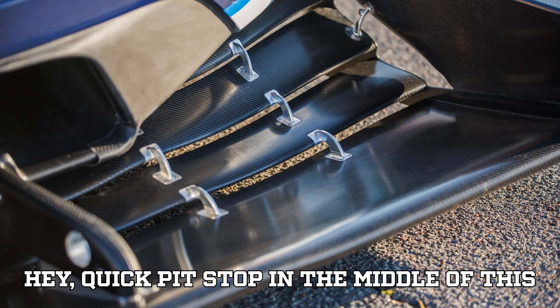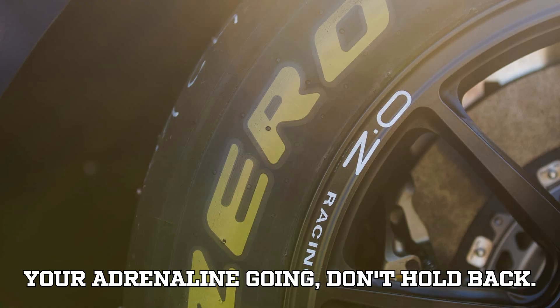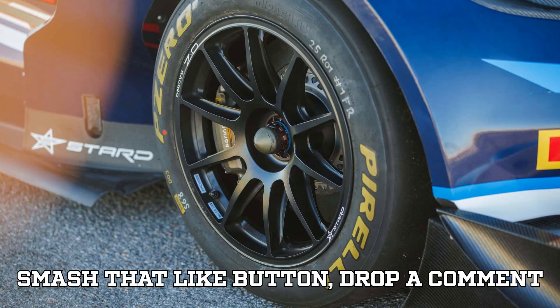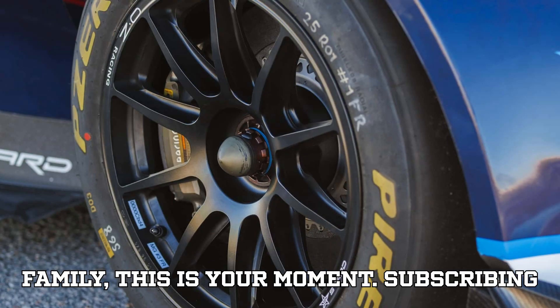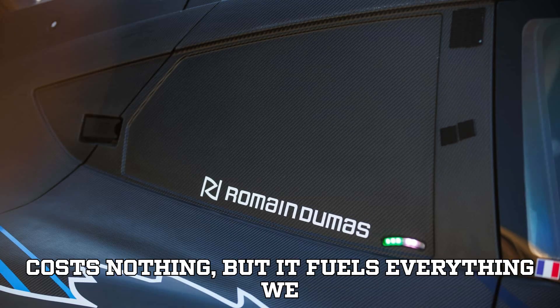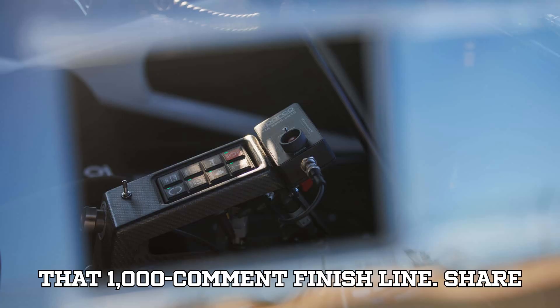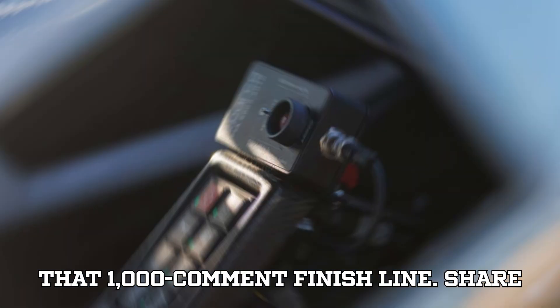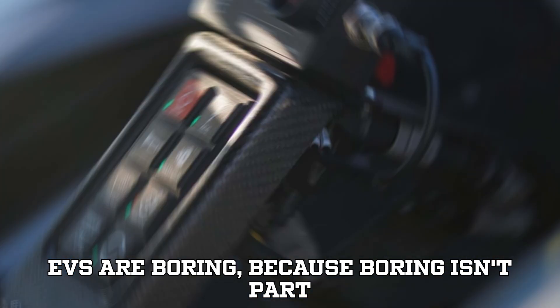If this level of engineering genius, speed, and EV passion is getting your adrenaline going, smash that like button and drop a comment with your thoughts. If you haven't already joined the EVpedia family, this is your moment — subscribing costs nothing but it fuels everything we do. Let's cross 10,000 likes and hit that 1,000-comment finish line. Share this video with anyone who still thinks EVs are boring, because boring isn't part of this ride.